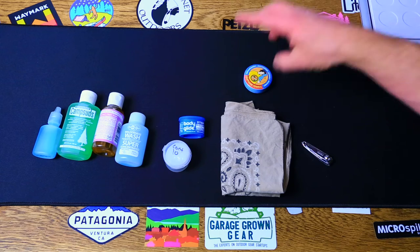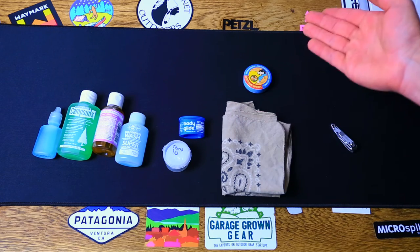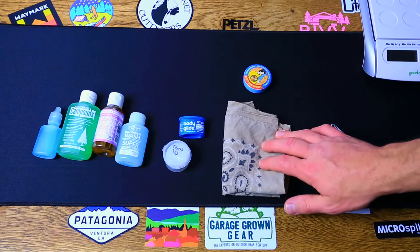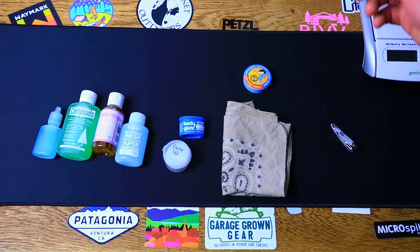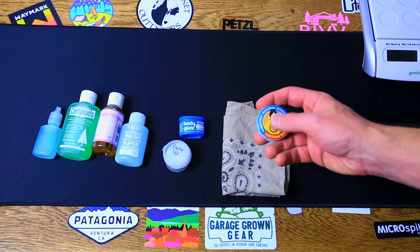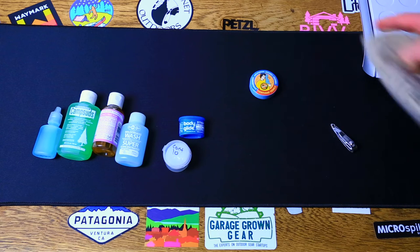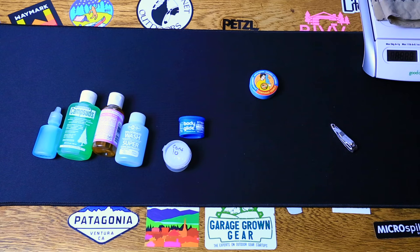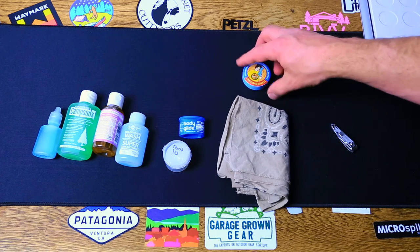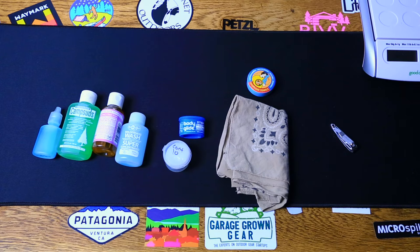Here we have a couple of things to clean yourself off with. I use my handkerchief for bathing and as a snot rag — it's just my little bathing rag and I take it on all my trips. You can also use something like this light load towel. These work and they're about half the weight — this handkerchief weighs about 1.2 ounces and this little guy weighs about 0.6 ounces, quite the difference. But they both work pretty well for bathing off and keeping care of yourself.